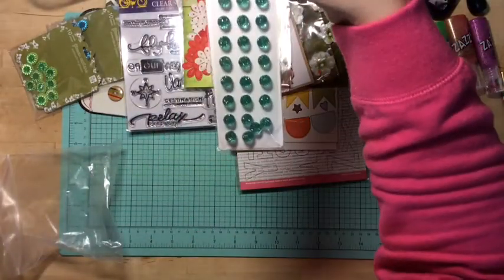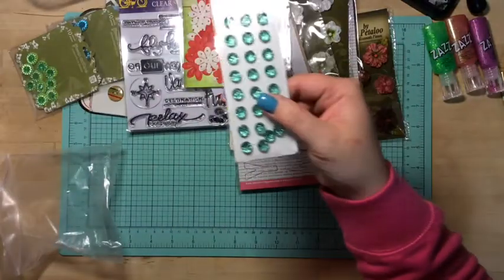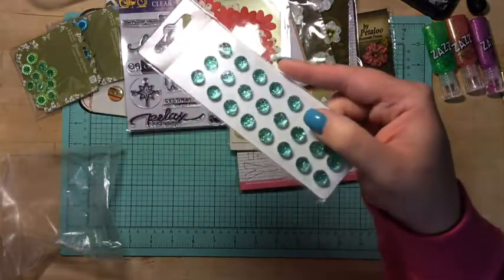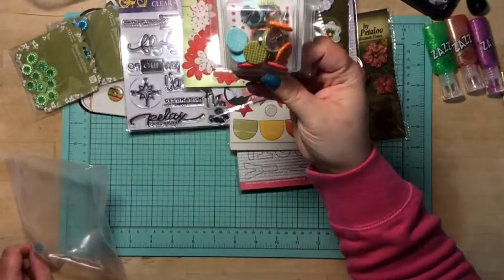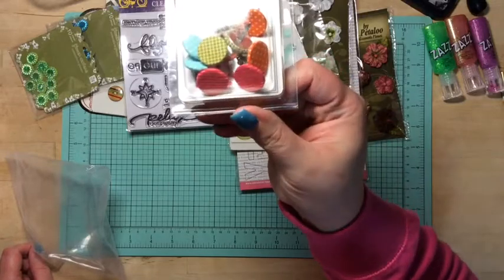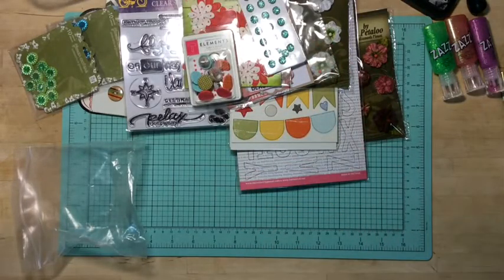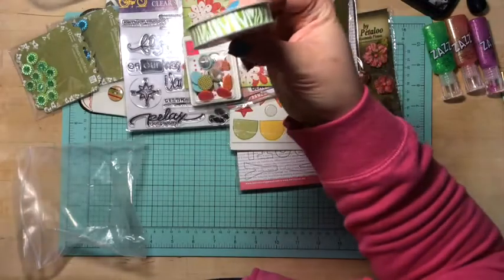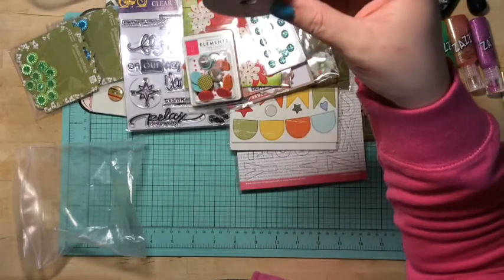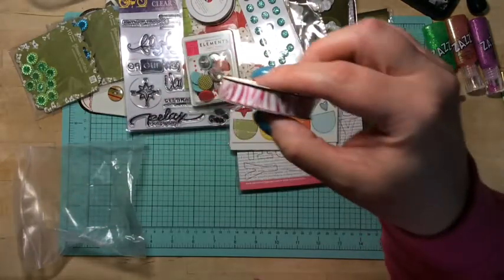I got these cute flowers also by Petaloo. I got these crystal candy dots from Pebbles in the green color — they are neat. I got some brads from American Crafts in summer colors. Just three more things: I got some green zebra ribbon and some hot pink zebra ribbon.